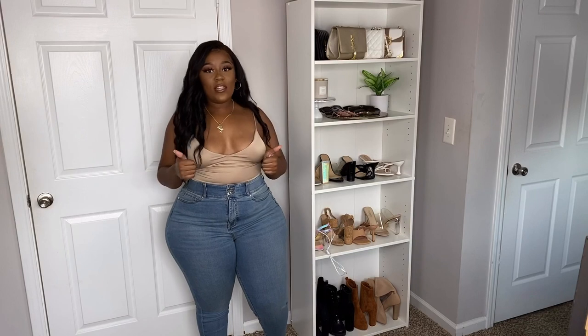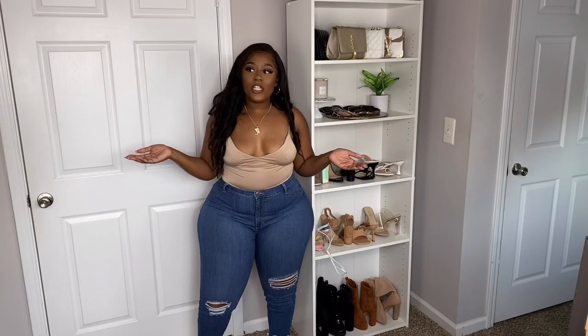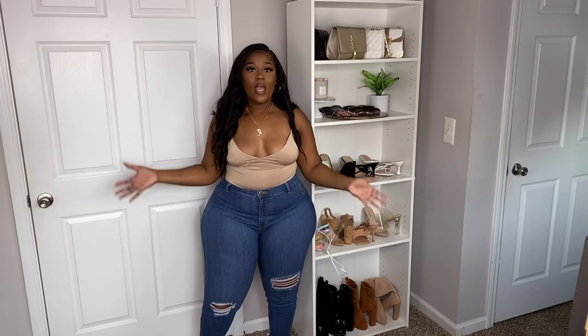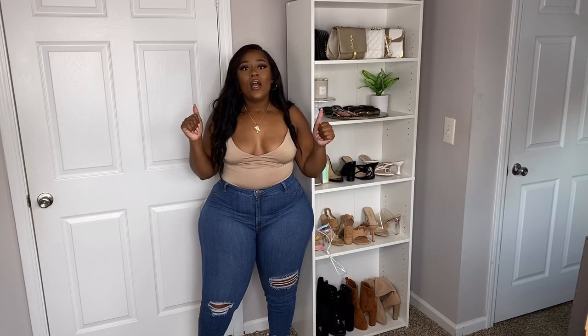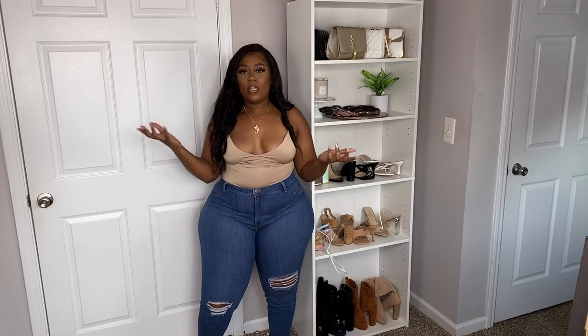If you are pear-shaped or hourglass or have a body build similar to mine, definitely check them out. Now, this would not be a jean video if I didn't mention Fashion Nova. Pros: huge selection of jeans — huge selection for curvy women. Super trendy. You're going to find a style no matter what you like — heavily distressed, mildly distressed, just the knees, crops, flares — they have every style of jean. The selection is insane.